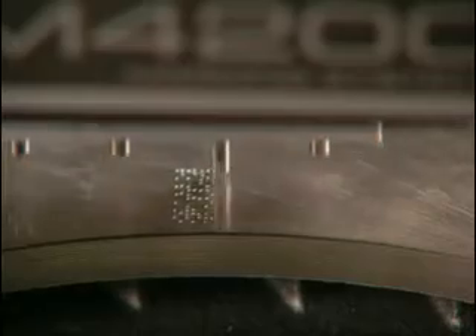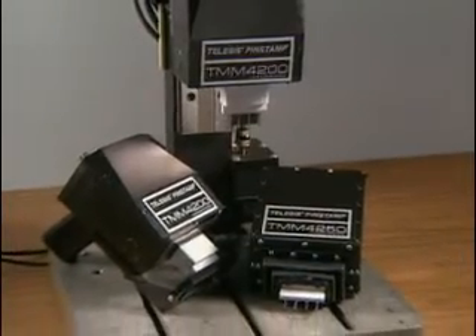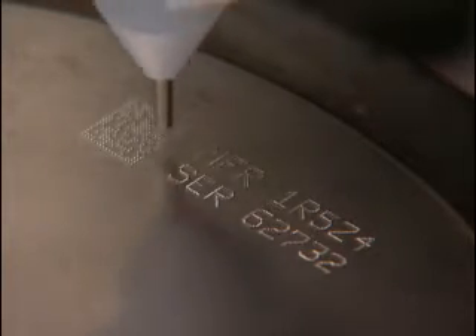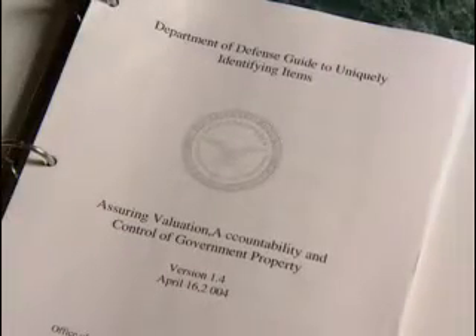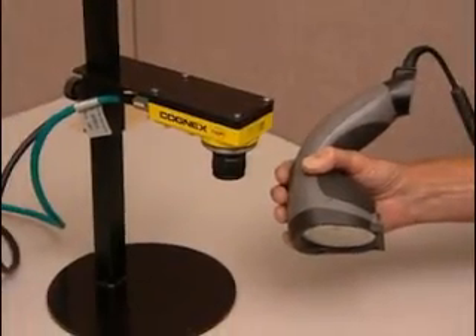Telesis' own user-friendly pattern design software and prompted interactive data entry make these pin stamp markers valuable partners anywhere parts need to be identified. 2D code direct part marking is an increasingly popular and often necessary process to ensure component traceability. Our pin stamp and laser products can satisfy a number of industry-specific 2D and government-mandated universal identification requirements. The process involves permanent marking of the code, verification and reading the code throughout the manufacturing cycle and often throughout the life of the part. Telesis offers expert integration of our marking systems with any of the leading-edge verification reading equipment available today.